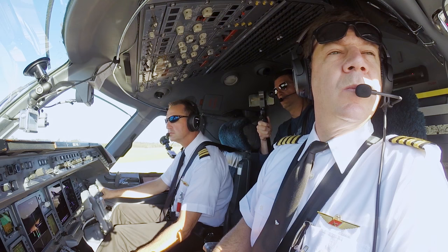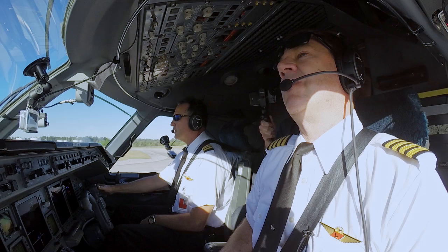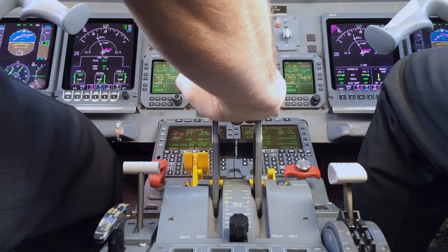AC 9115, R-NAV TAPS, runway 15R, clear for takeoff. R-NAV to TAPS, clear for takeoff, 9115.